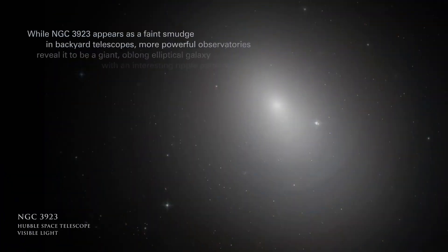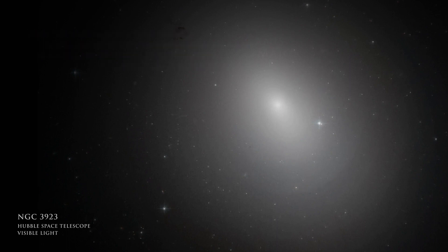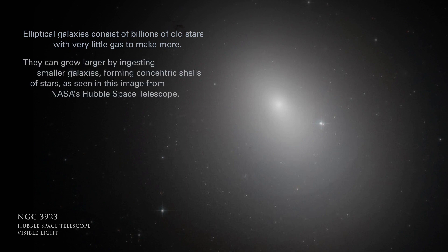While NGC 3923 appears as a faint smudge in backyard telescopes, more powerful observatories reveal it to be a giant, oblong elliptical galaxy with an interesting ripple pattern. Elliptical galaxies consist of billions of old stars with very little gas to make more. They can grow larger by ingesting smaller galaxies, forming concentric shells of stars, as seen in this image from NASA's Hubble Space Telescope.